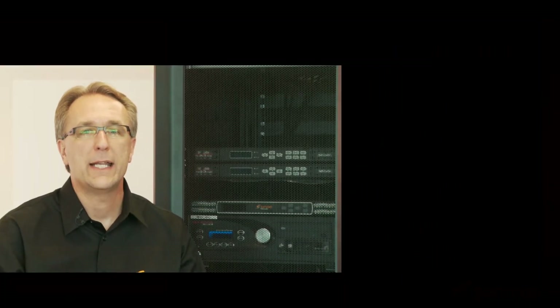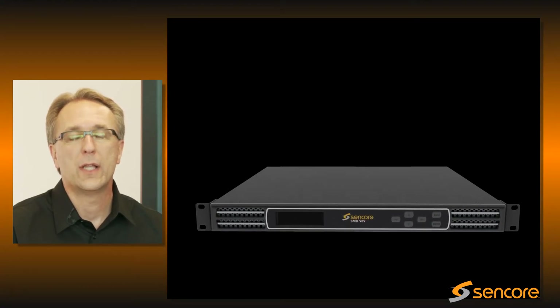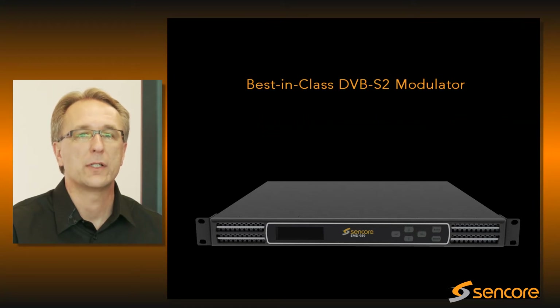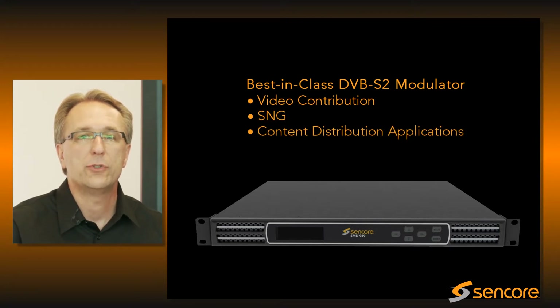The SMD989 is the latest introduction to our complete line of advanced satellite modulation products. Suncor's product team has been listening. We are proud to introduce a best-in-class DVB-S2 modulator, specifically tailored to the needs of video contribution, satellite news gathering, and content distribution applications.